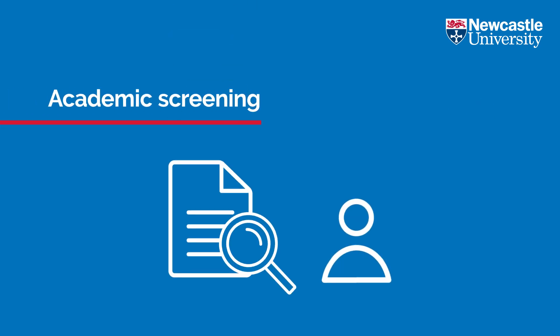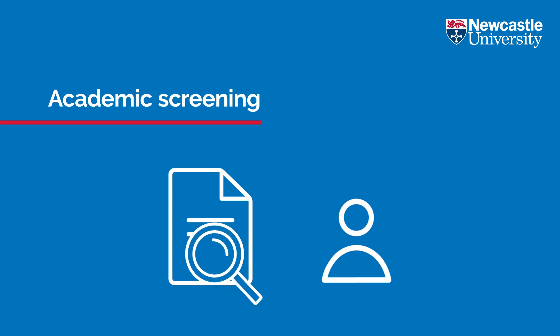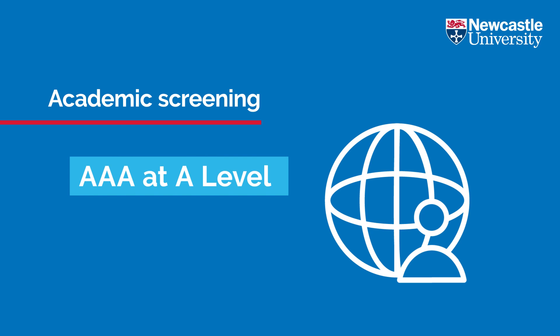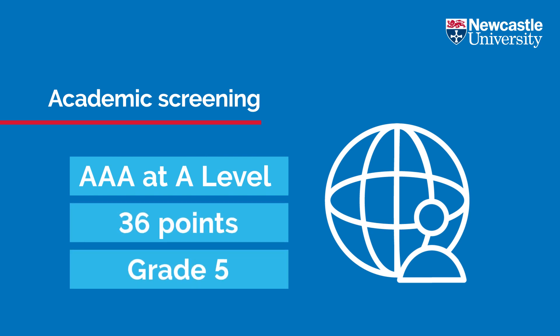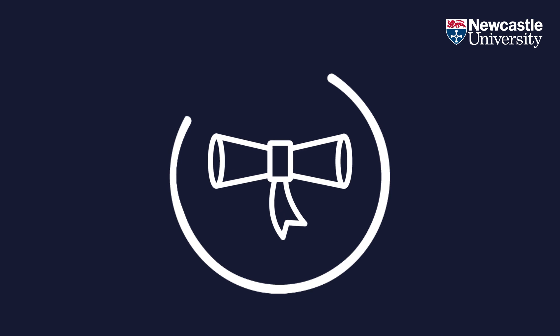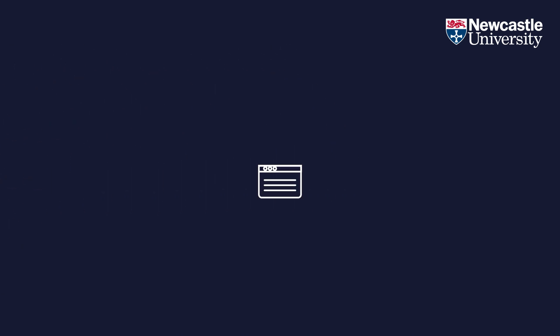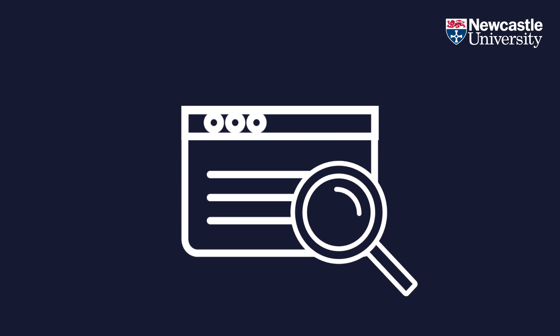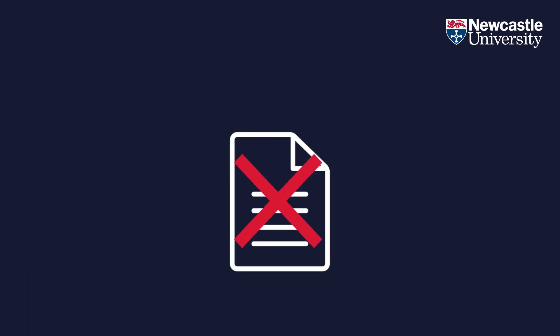Firstly, we will check your predicted or achieved grades. For international students, you must be predicted or have achieved AAA at A-level, or achieved a minimum of 36 points including grade 5 in all subjects at International Baccalaureate. We also accept a wide range of other international qualifications. You can check our website to find out what grades we require depending on the qualification. If you haven't met our academic requirements, you will not be considered further.